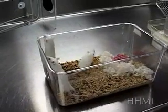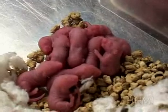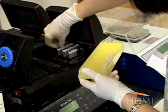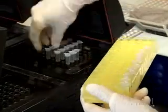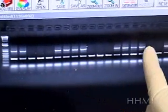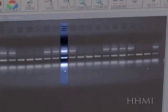Not all pups may have successfully incorporated the transgene. To test which pups have the transgene, a small sample is taken from the tail and analyzed by PCR and gel electrophoresis. In this gel, each lane represents DNA from a different mouse.